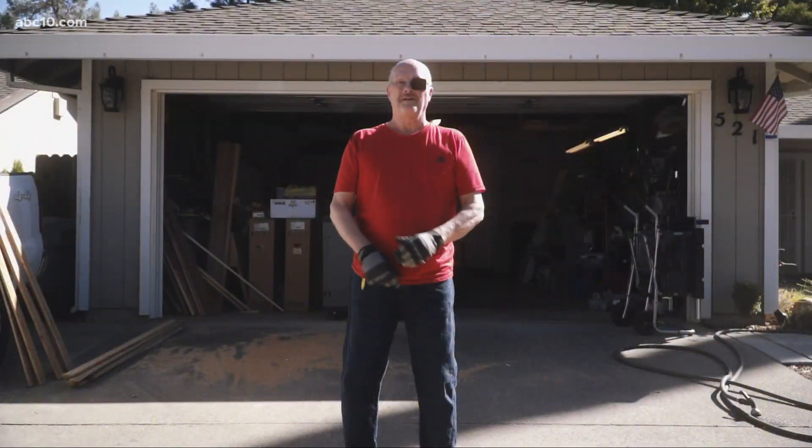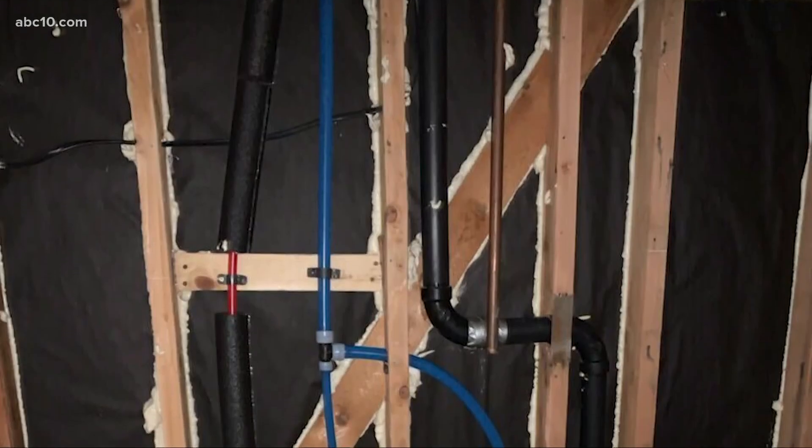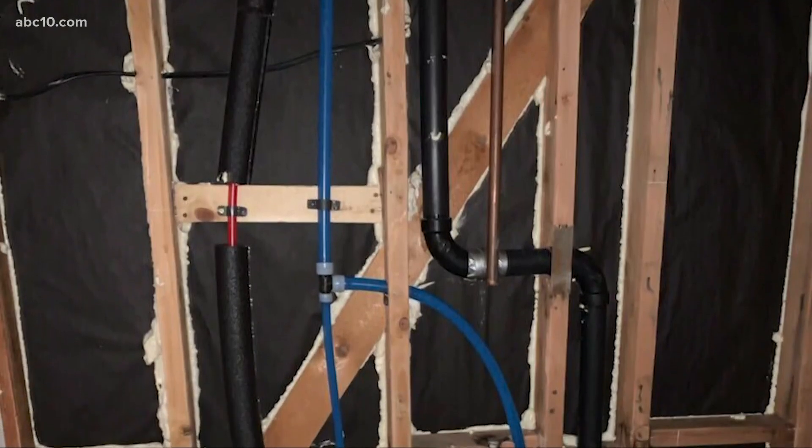Which is where we found Bill Ferris, who was in the middle of repairing the second leak at his house. This cost me almost $10,000.